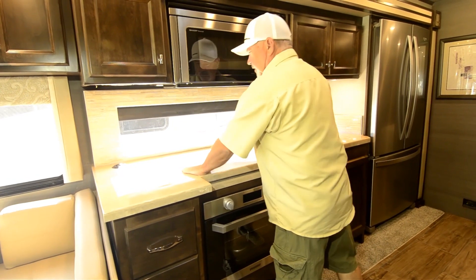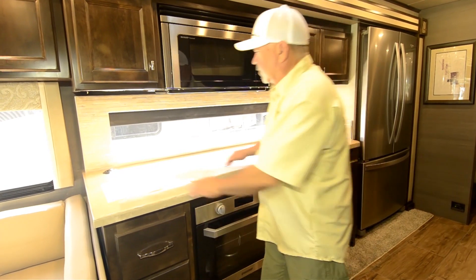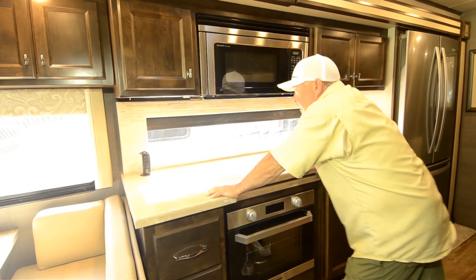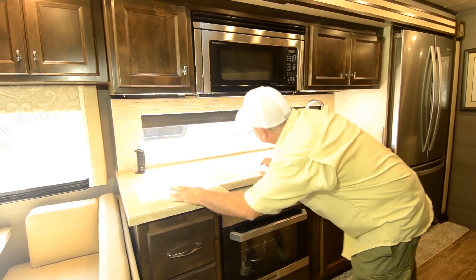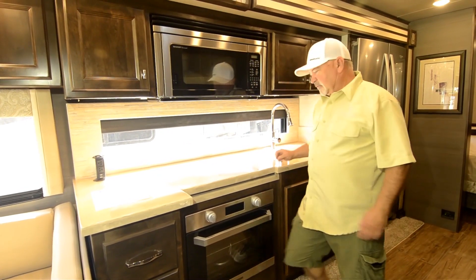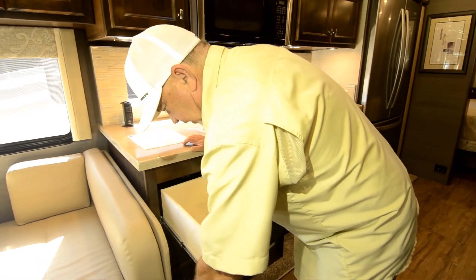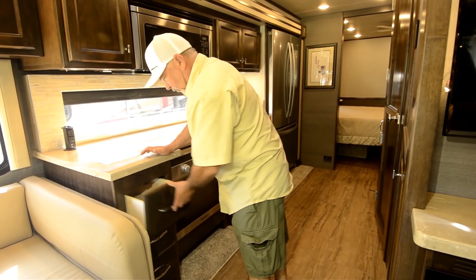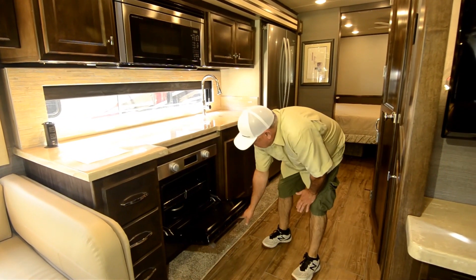There are covers so you can use all the space as a workspace if you want. There are plug-ins on board — USB ports and 110-volt outlets right here, here, and here — so you're not lacking for places to plug in appliances. They tend to do overkill in a good way: really nice drawers with heavy-duty full-extension glides so you can put weight in them without them falling apart. And there's a really nice propane oven with a glass front — a little different from what you've probably seen in some coaches.